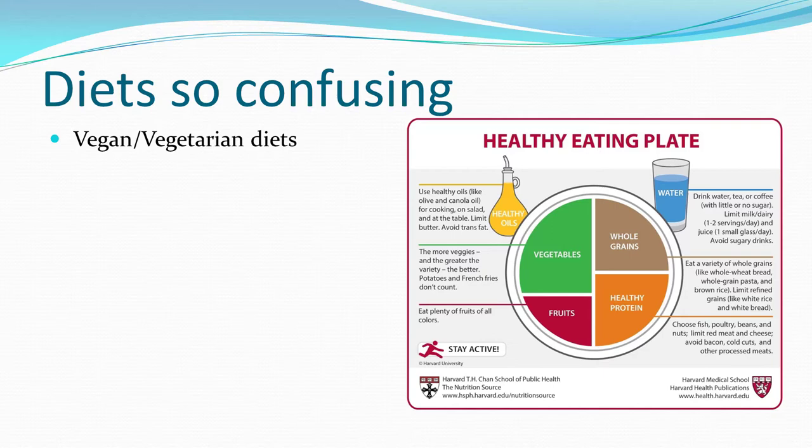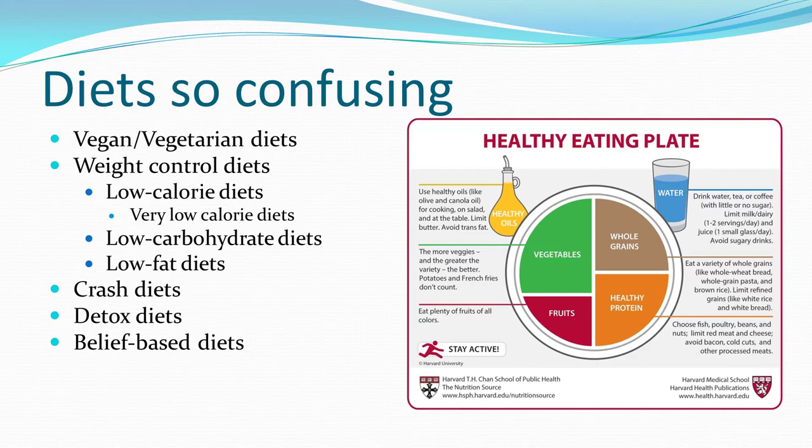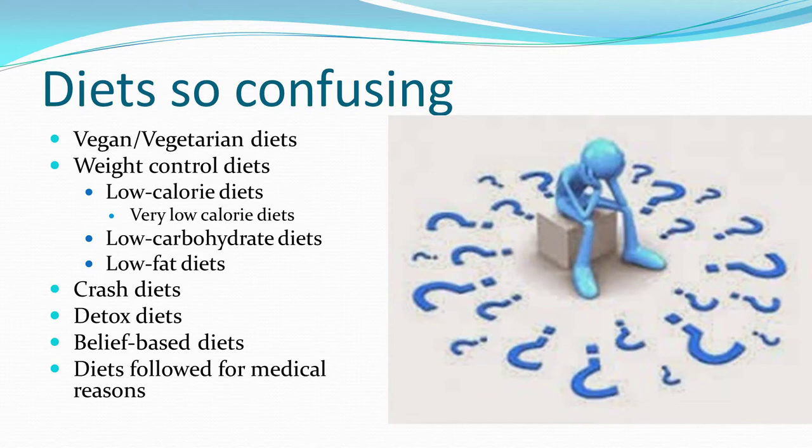Diets are so confusing. Previously I talked about vegan and vegetarian diets in the 'ask me anything, are you vegan?' video. Then we have all these weight control diets — low calorie restricted, super calorie restricted, low carb, low fat. Then there's crash diets, detox diets, belief-based diets — a vegetarian diet is in a sense a belief-based diet. Diets that follow medical advice for various medical conditions. All of this is so confusing and frustrating. Doctors tell you one thing, you may watch on television a doctor show, or Dr. Oz or Dr. Phil, who seems to go along with some of the current diets being reviewed and published in recent years.